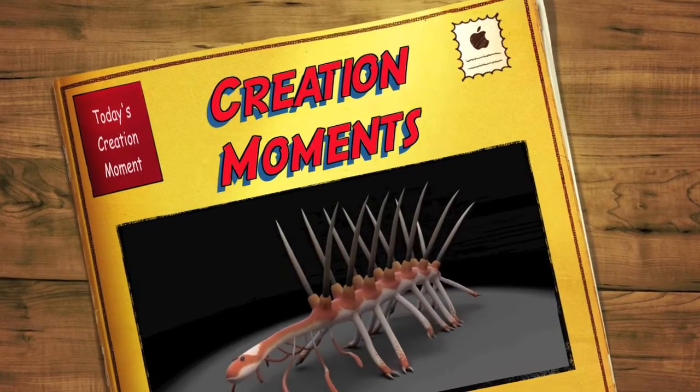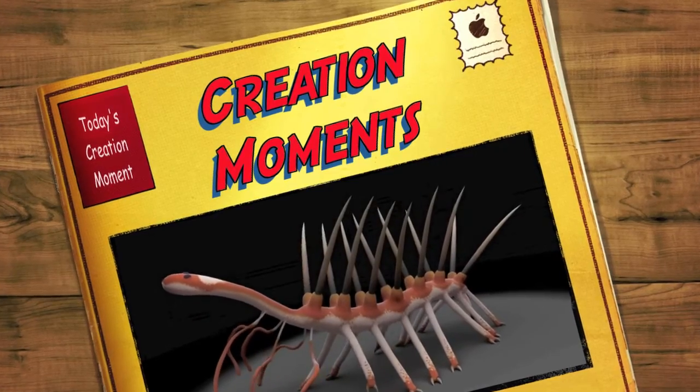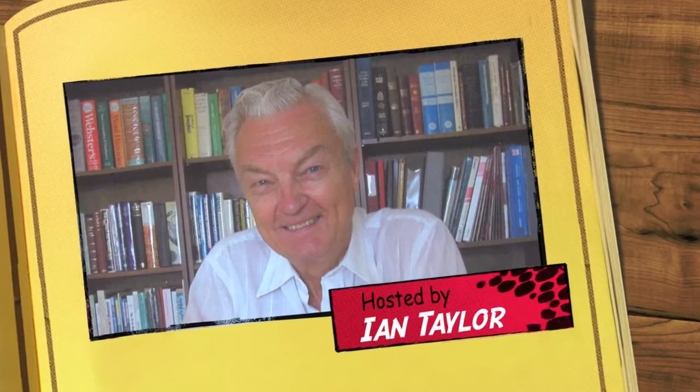One of the strangest-looking creatures you'll ever see — next on Today's Creation Moment. And now, here's our Creation Moment's host, Ian Taylor.